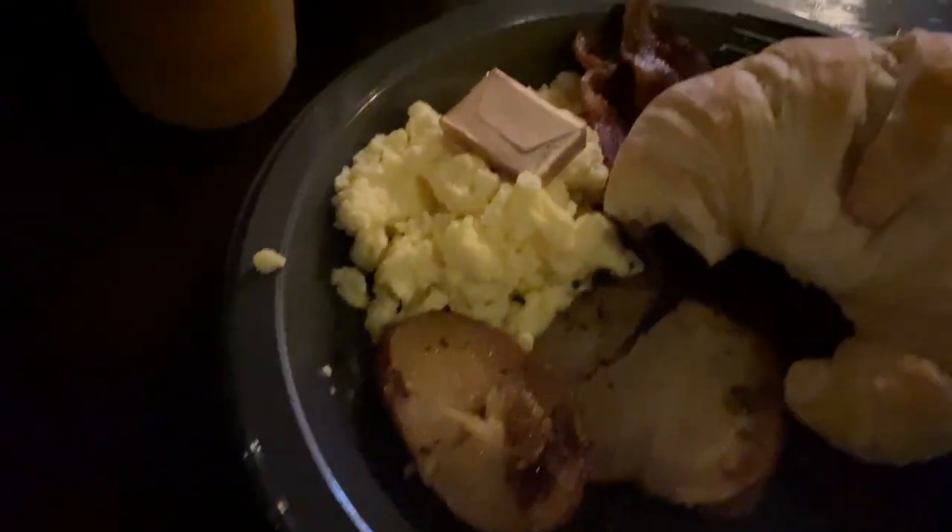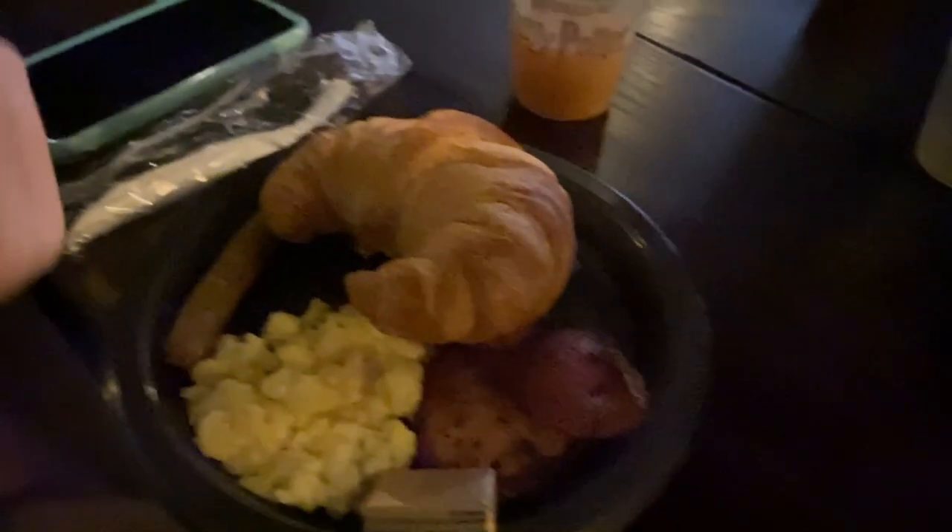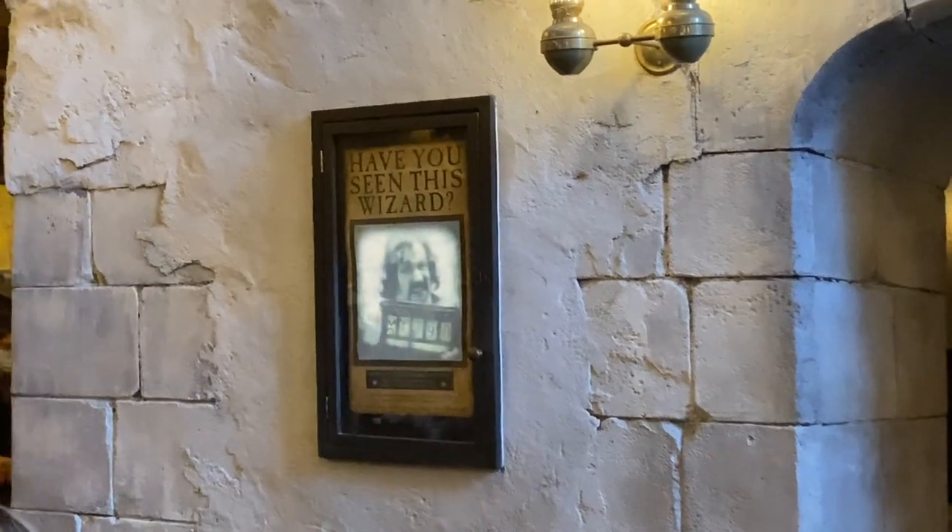Here's the American breakfast. It's the same thing we got yesterday — sausage, bacon, eggs, potatoes. The kids both got it today too, because it was pretty good. It's so good.